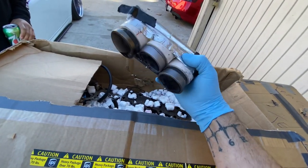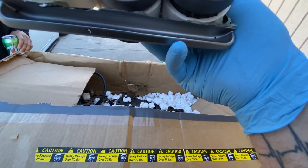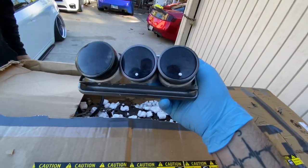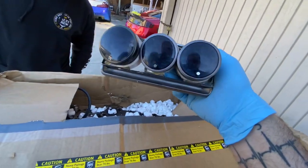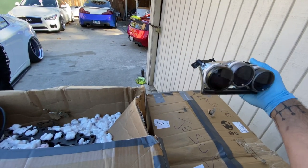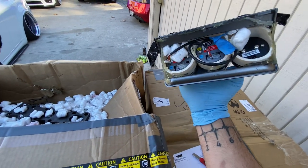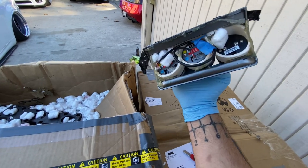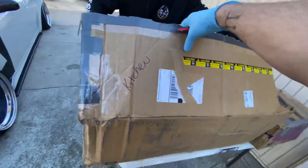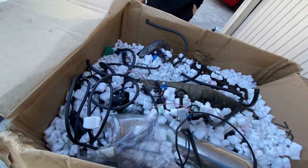We got boost gauges right here — air fuel ratio, and PSI. Those are Pro Sport — Pro Sport gauges. I'm pretty sure these light up in blue. I'm going to have to figure out where to put these; I'm pretty sure the previous guy had them in the little cubby hole in the center console. All the plugs are in there and stuff, so we'll figure out the wiring and where to place these later on.